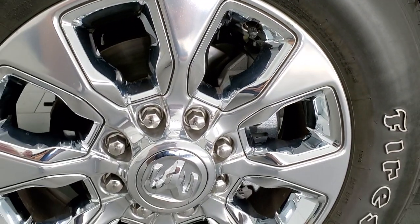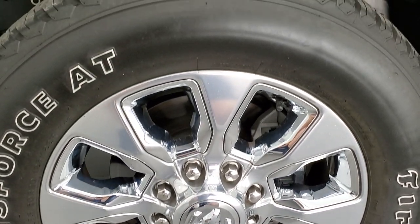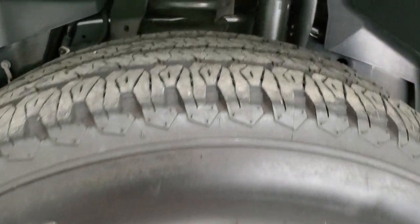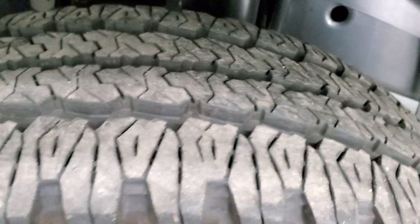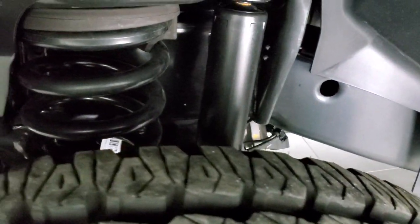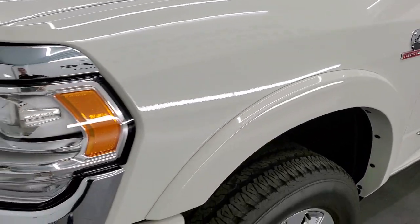Comes with the 20-inch polished aluminum rims with chrome inserts and Firestone Transforce AT tires — LT 285/60R20s with just about all the tread left. Only about 3,000 miles on this truck. The frame and underbody looks like new as well, and the front fender is in excellent condition.